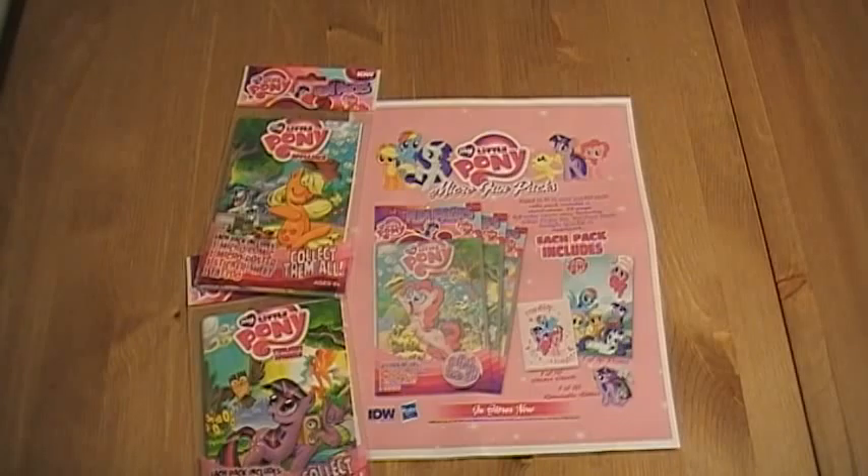Starting November 1st, these comics will feature four different versions of the My Little Pony micro series. You've got one of Pinkie Pie, Fluttershy, Rainbow Dash, and Applejack. So if you're a huge fan of My Little Ponies, you're going to want to check this out.